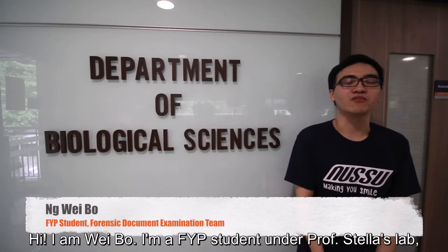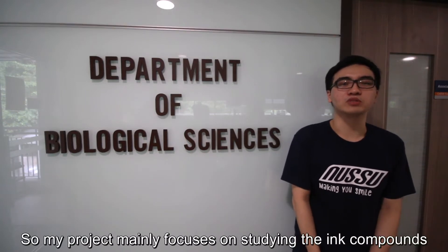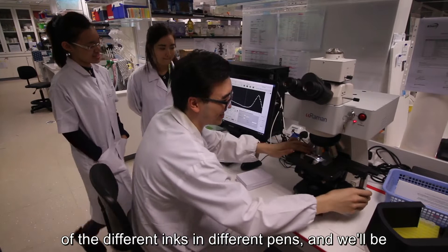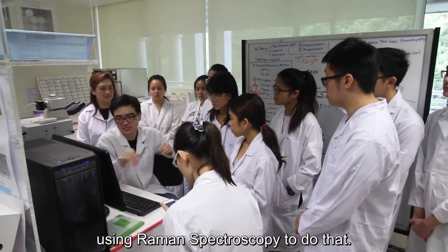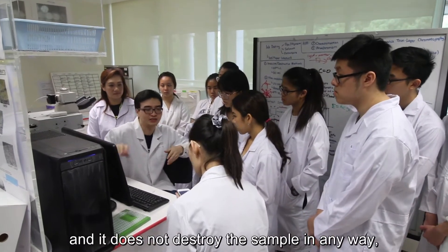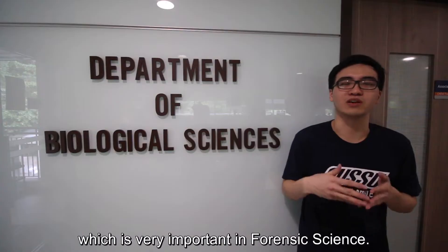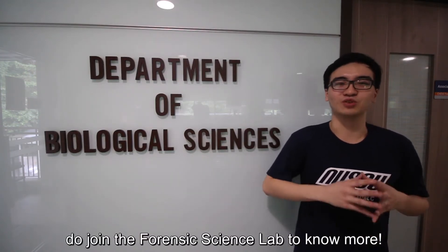Hi, I'm Wipo. I'm a FIT student under Prostella's lab and I'm in the ink dating group. My project mainly focuses on studying the ink compounds of different inks in different pens, and we'll be using Raman Spectroscopy to do that. Raman Spectroscopy is a non-destructive technique and it does not destroy the sample in any way, which is very important in Forensic Science. If you want to find out more, do join the Forensic Science Lab.